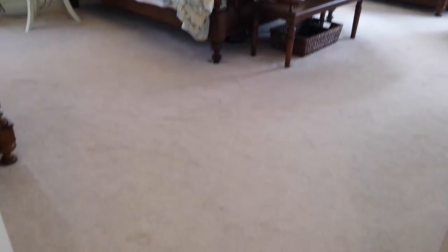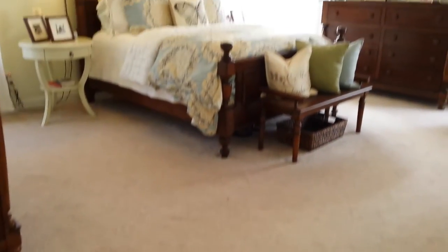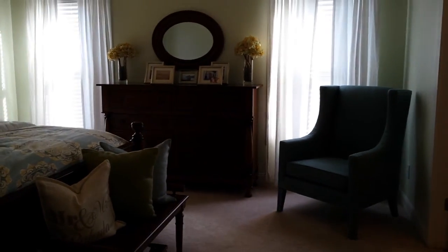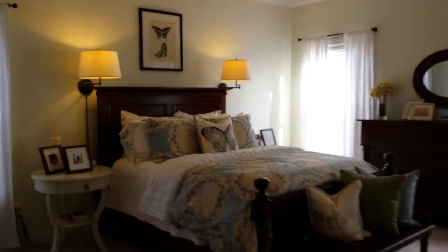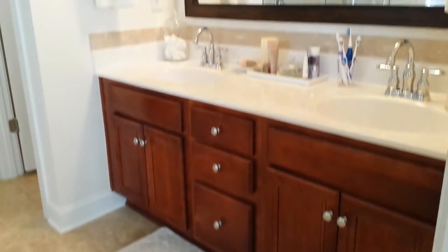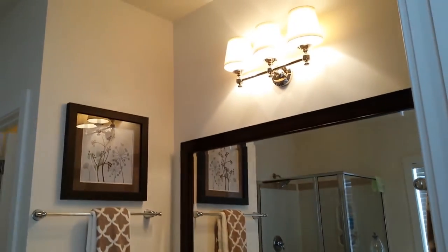Just beyond that is the master suite. It has crown molding, large open spaces — a king size bed and large furniture can definitely fit this space. In your master ensuite you will find a dual sink with custom mirror, and a separate garden tub and shower. Walk-in closet.